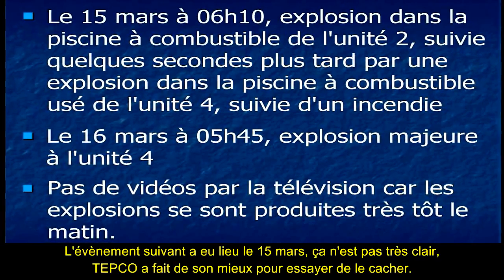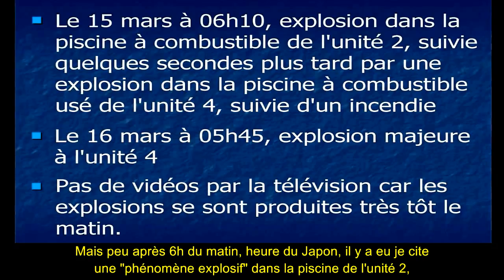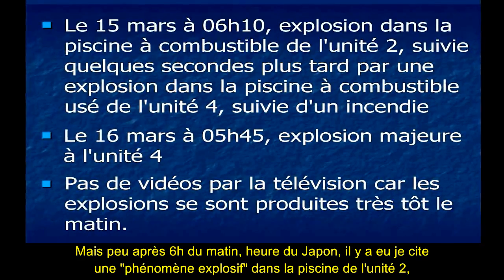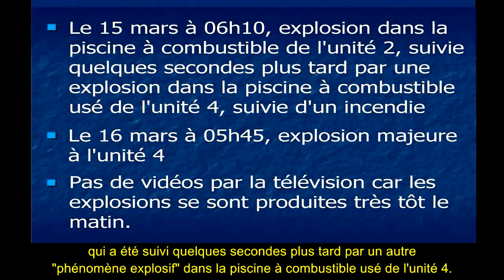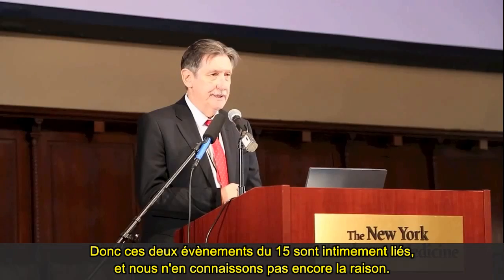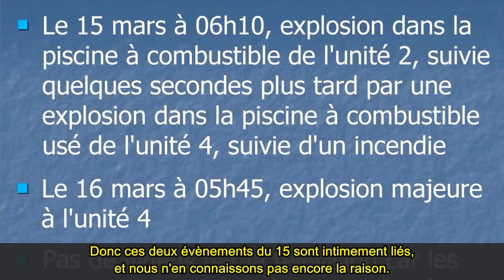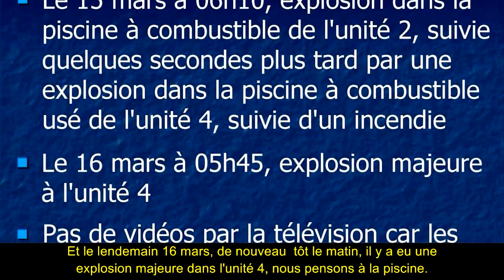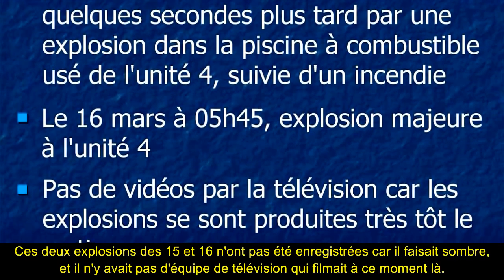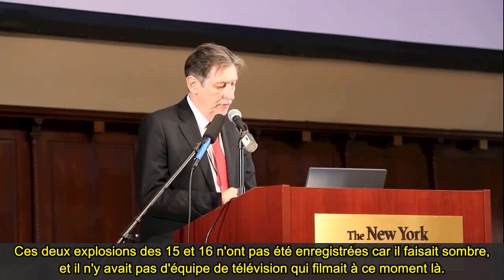On March the 15th, TEPCO did their best to try and hide this, but about just shortly after 6 o'clock in the morning Japanese time, there was a quote-unquote explosive event in the fuel pond at Unit 2. That was followed seconds later by another explosive event in the spent fuel pond at Unit 4. Those two events on the 15th were very intimately connected, and we don't know the reason why yet. The next day, March the 16th, early in the morning, there was a major explosion at Unit 4 — that's the fuel pond. Those two explosions on the 15th and 16th were not videotaped because it was dark and there were no TV crews taking footage at the time.